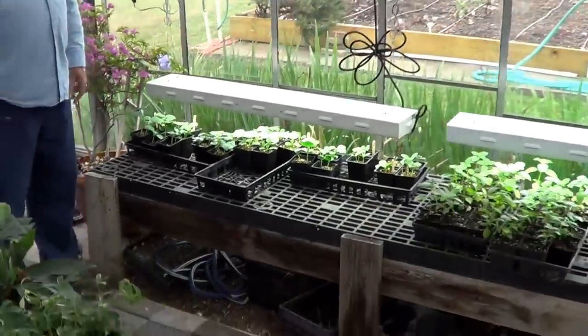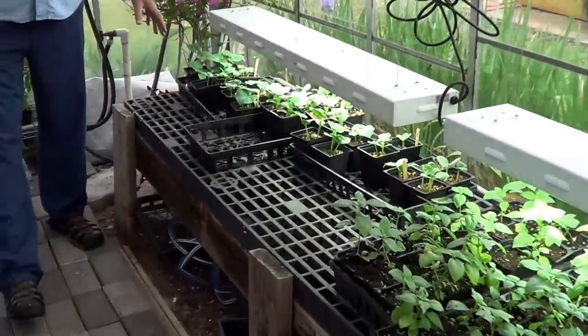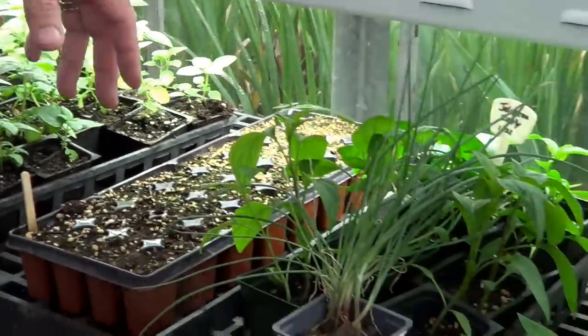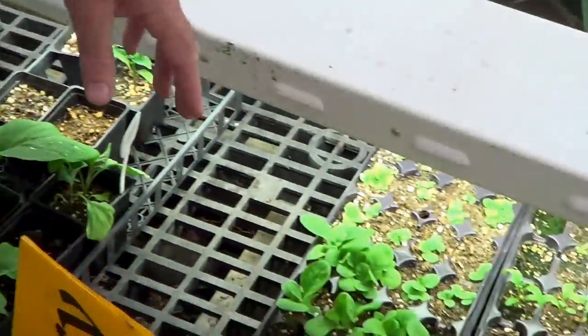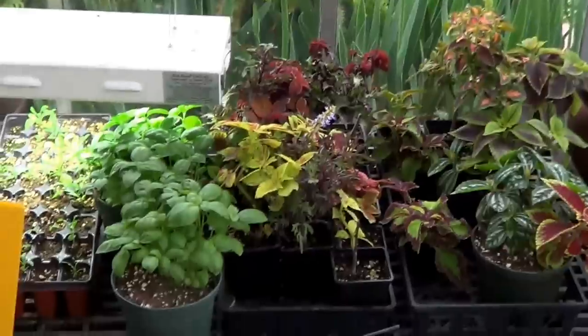The greenhouse also has a number of other crops: squash, melons, basil, flowers, peppers, eggplants, and a couple of coleus as well.